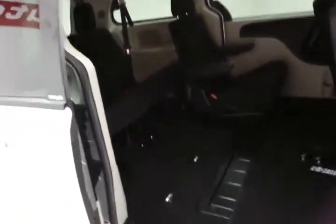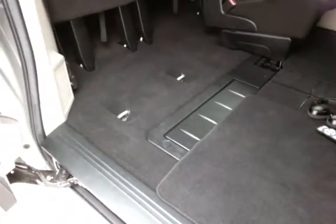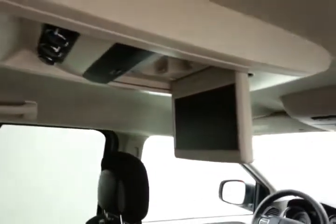The Grand Caravan has power sliding doors on both sides and seats 7. Cloth interior with stone-gold seating. The second and third row fold completely flat into the floor. Rear climate controls as well as a DVD player with wireless headphones and a remote.